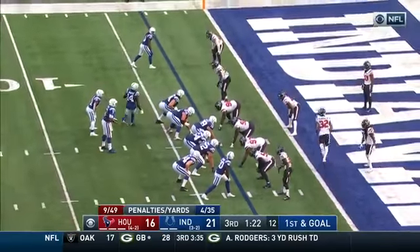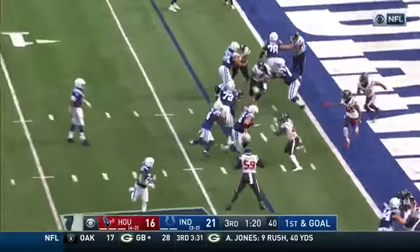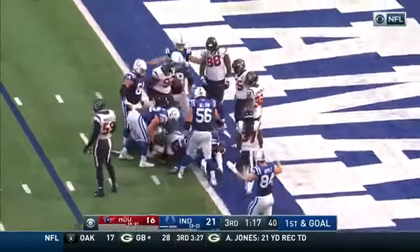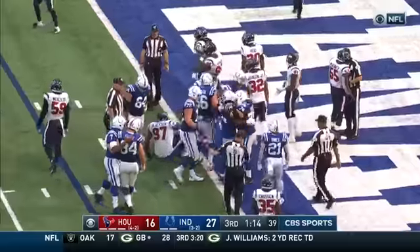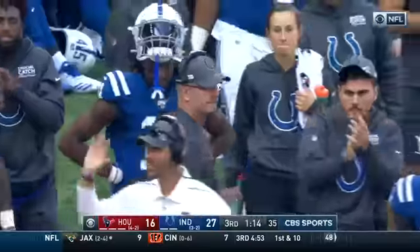This time setting up the Colts' first and goal — 11th play of the drive. Pascal straight ahead to the end zone, did he get there? No call yet for a touchdown — and now it is. That's going to be Brissett's fourth touchdown pass of the day, as it ended up being a shuffle pass where he pitches it forward.